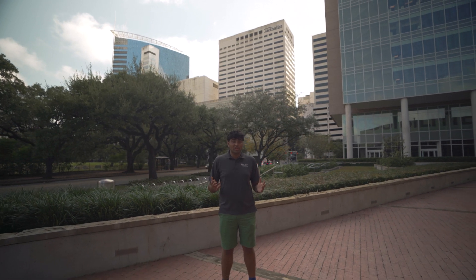Thank you for coming on this virtual tour with me. I hope you will come visit the Bioscience Research Collaborative in the near future.